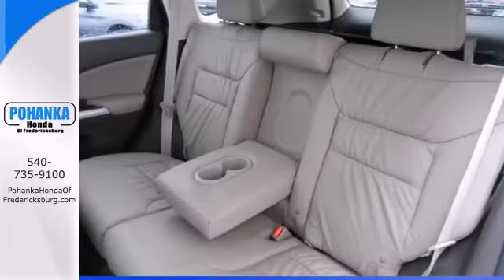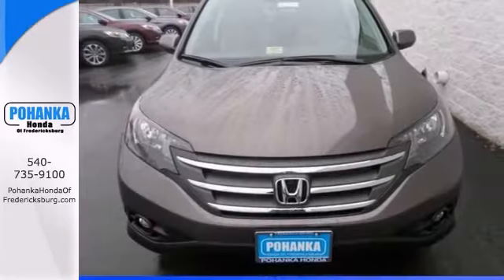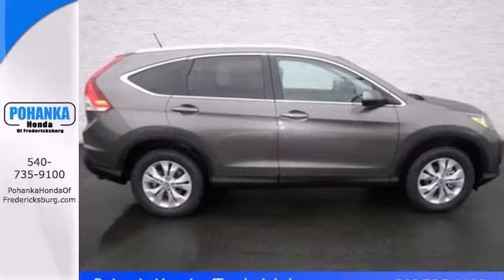It posted exceptional crash test scores, it has amazingly user-friendly controls, and it exhibits outstanding driving dynamics, making it a pleasure to drive.